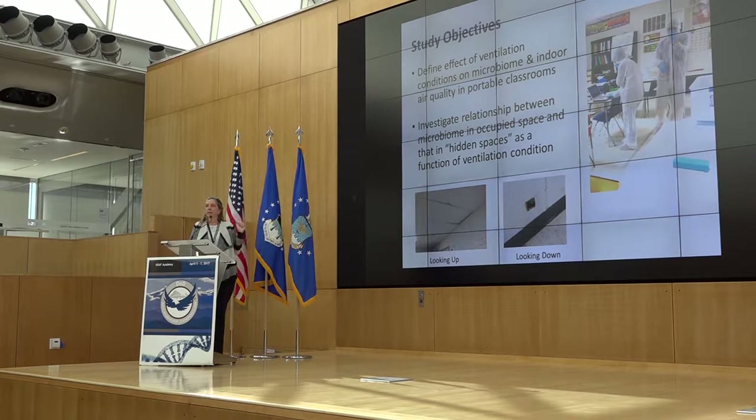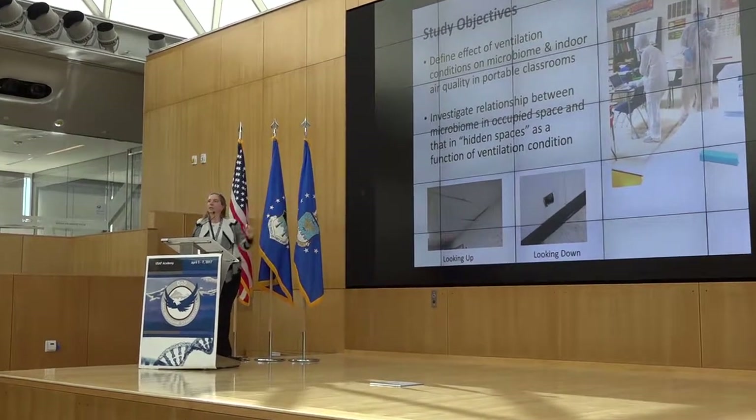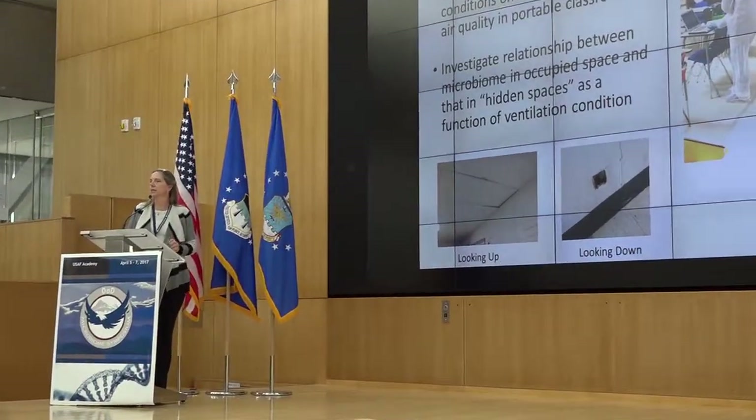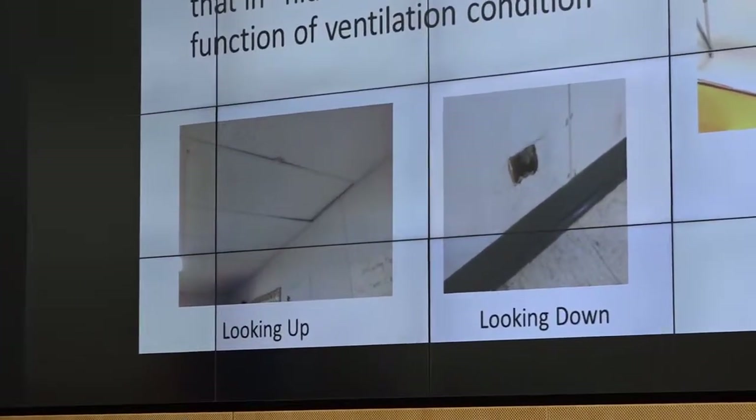What we wanted to do is look at the effect of ventilation conditions in these portable classrooms on the microbiome and indoor air quality. Another aspect that came out is we wanted to look at the relationship between the microbiome in the occupied space and that present in the hidden space — whether it's wall cavities or ceiling plenums. Have you ever stuck your head above the plenum and wondered what's there? There are all these unmaintained hidden spaces, and we were interested to understand: do these contribute to the microbiome in the occupied space?